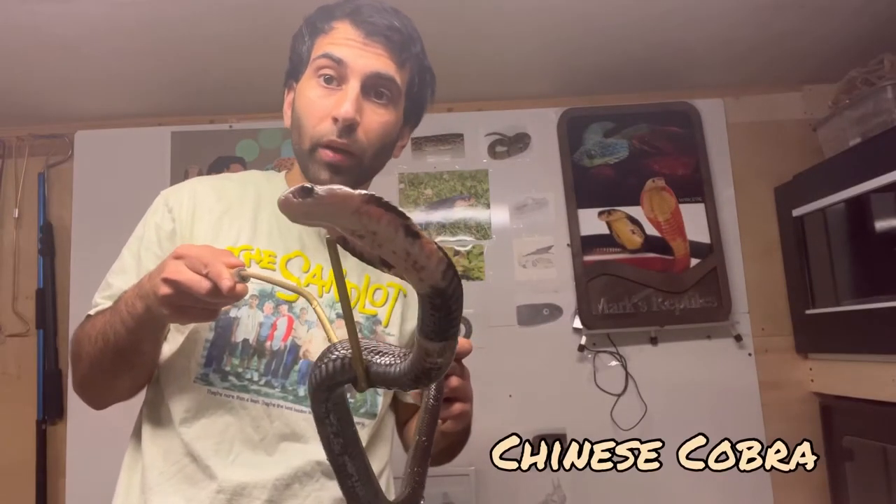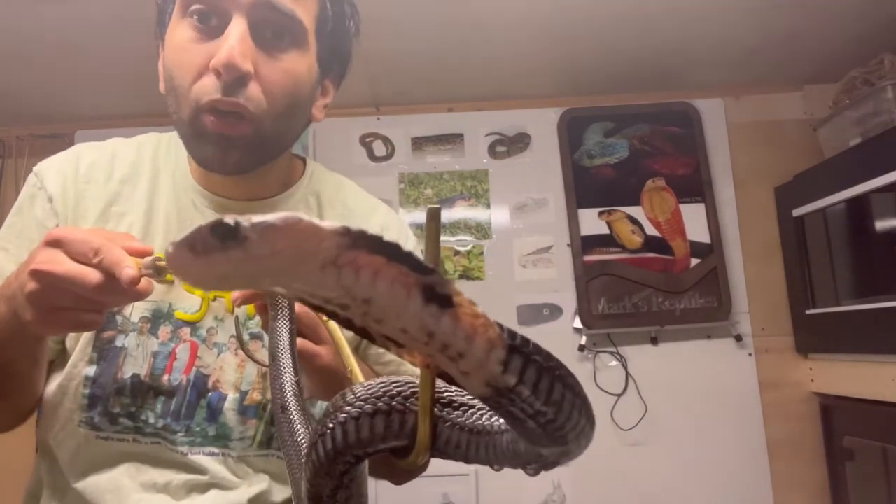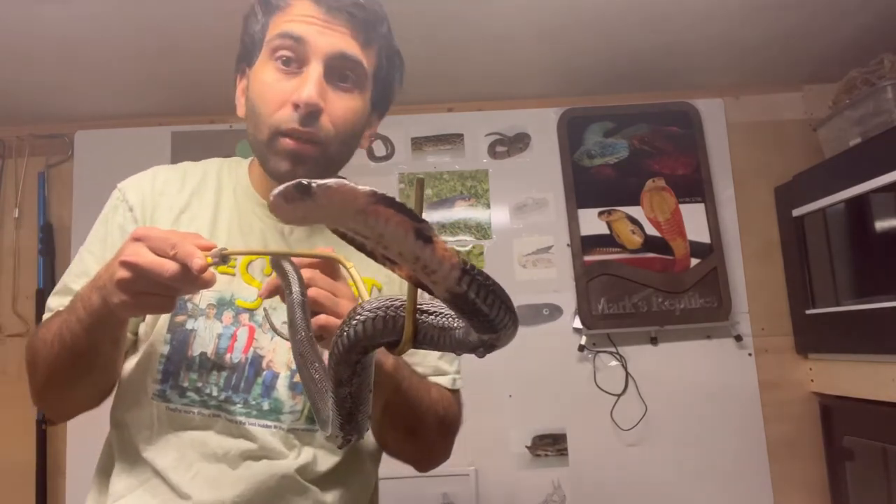Female Chinese cobra. Let's see how well this goes — cobras don't stay still usually. We'll see.